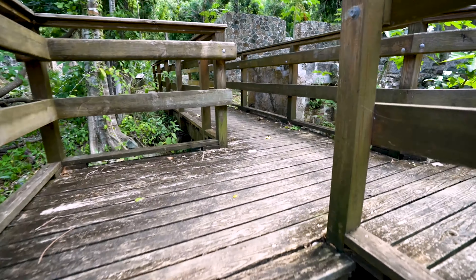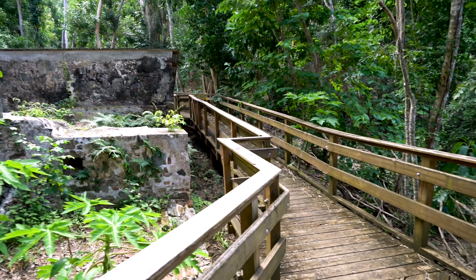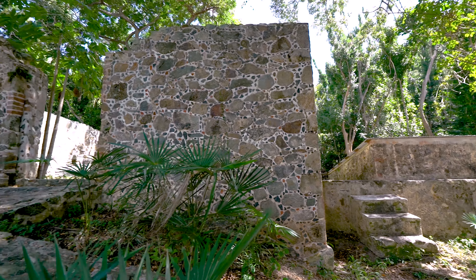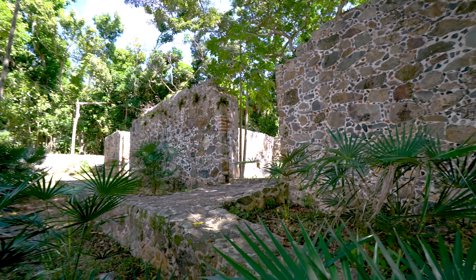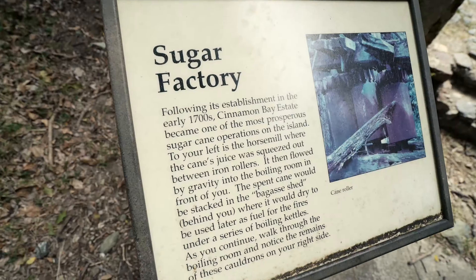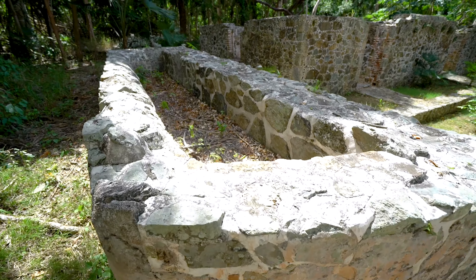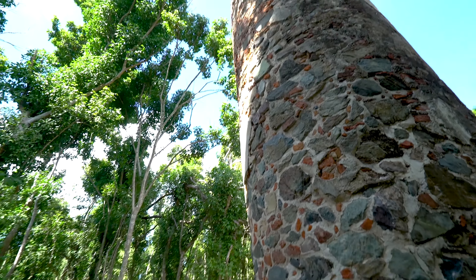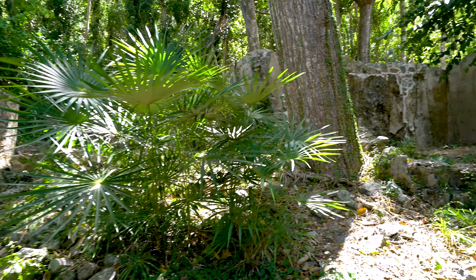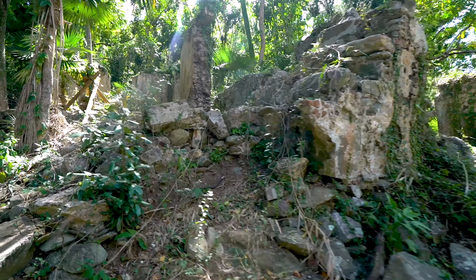This boardwalk, as well as the one in Francis Bay that we worked on last year, were both built about 10 years ago, basically trying to provide accessible access into certain park areas. Here, this boardwalk is built around the Cinnamon Bay ruins — Danish ruins built probably in the early 1700s. This particular facility was processing sugarcane into molasses that would then be shipped back to Denmark for further processing. The boardwalk and pathway — we have some concrete pathways as well — went through the ruins to provide access for all visitors. Providing reasonably level accessibility into sites and letting everybody enjoy the wonders of this park is a priority for us.